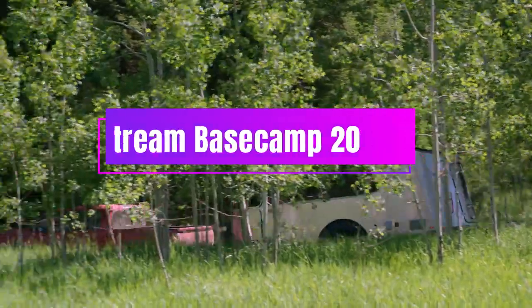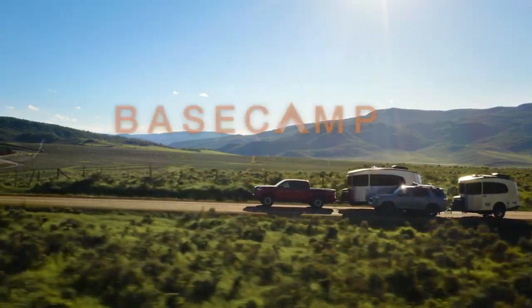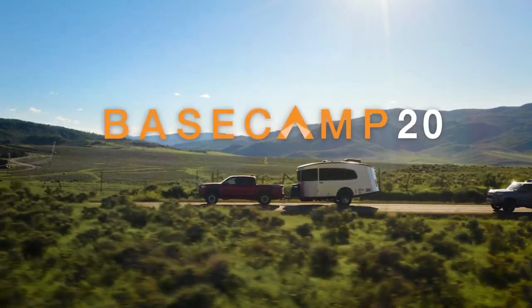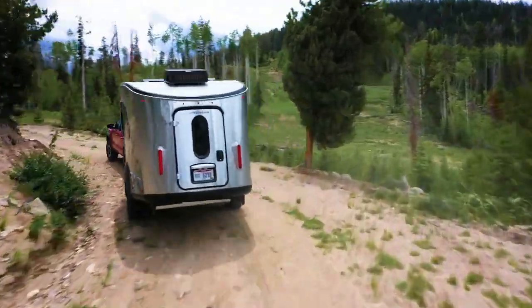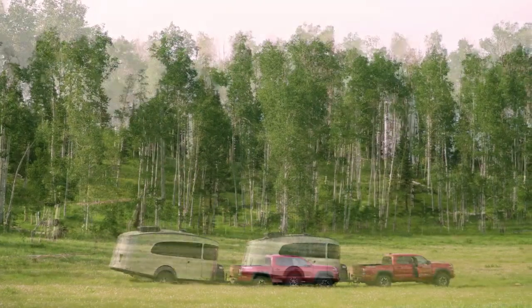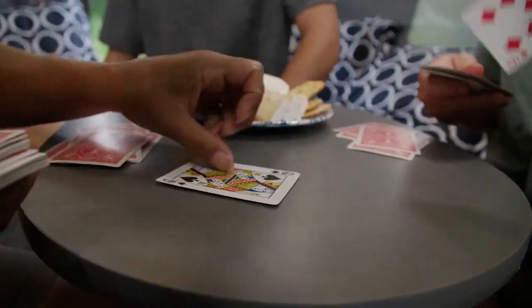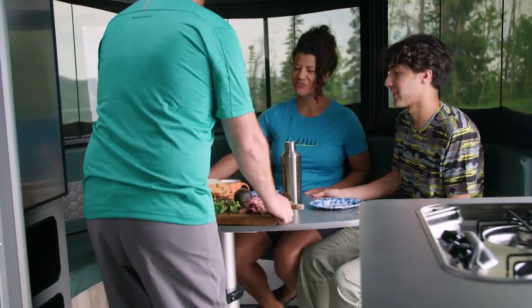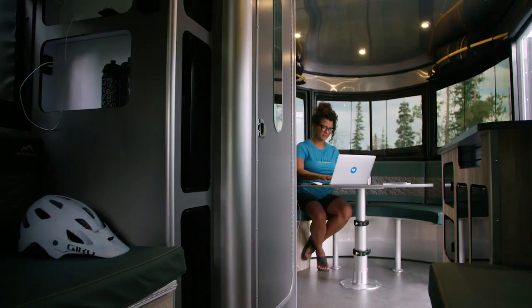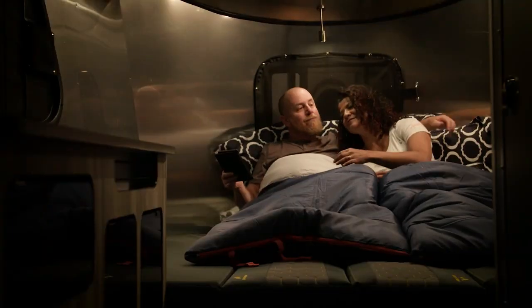Airstream Basecamp 20. You won't believe what's hiding behind this futuristic-looking trailer. It's not just a shiny aluminum shell — it's a whole world of comfort and convenience. There's a cozy bathroom with everything you need to freshen up, and a sleek kitchen with all the essentials to whip up a delicious meal. You'll find a gas stove, a sink, a spice rack, a food compartment, an electric fridge, and even a microwave if you want one.